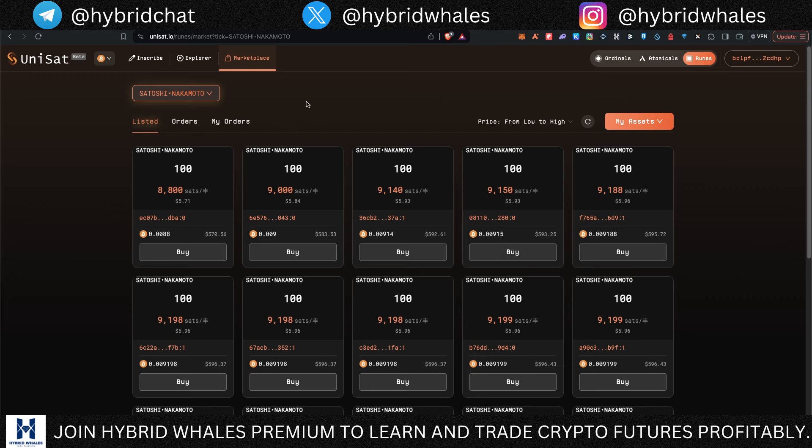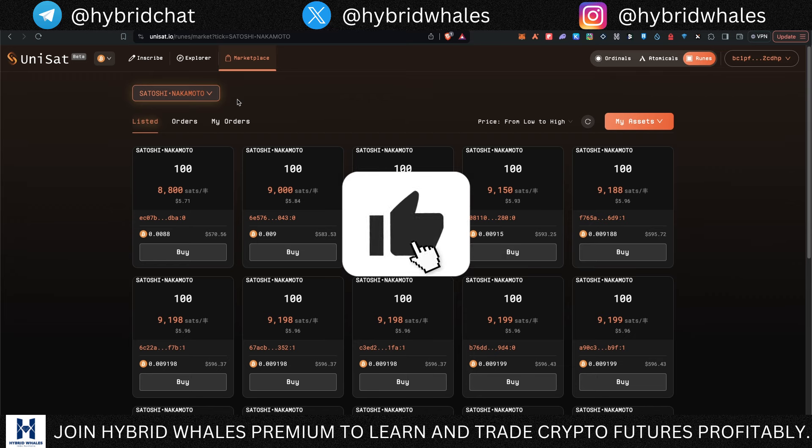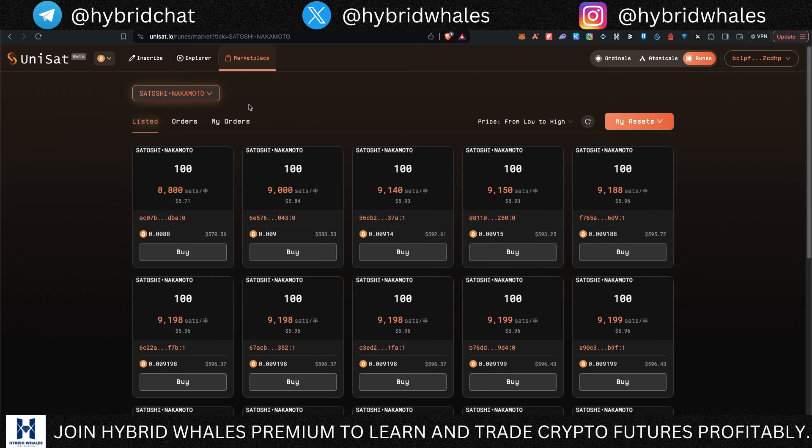I did mint the Satoshi Nakamoto rune on the first day — it was the sixth one to come out, which naturally gives it a huge backing in my opinion. We still don't know who is behind this or who basically deployed it on the blockchain, which is very intriguing. On the Unisat marketplace it is currently listed — the cost for minting 100 of these was around $180–$190, and currently the floor price for 100 is running at around $570, so it's almost a 3x.